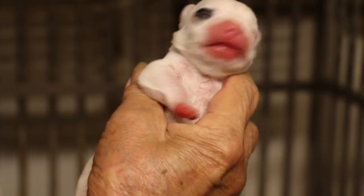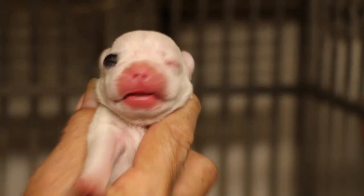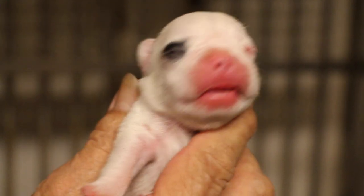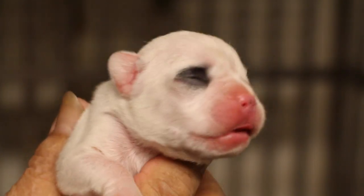Are the eyes open already? Not yet, not yet. Usually French Bulldogs open their eyes very fast — 5 days only and they open. How many days is this one? I think it's 4 days, 4 days only.